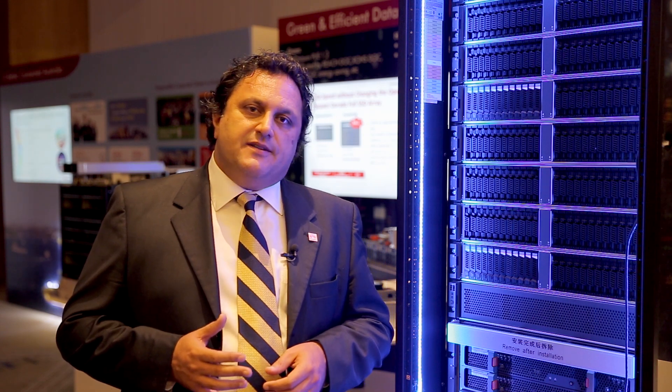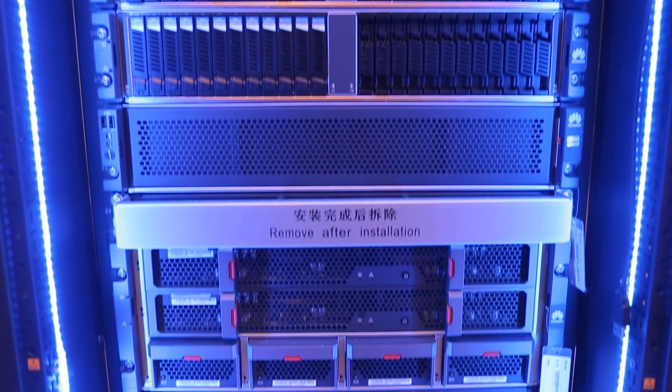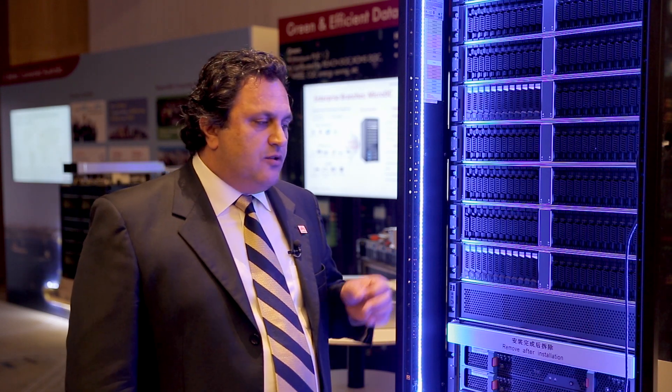You can start small and grow without forklift upgrades into many petabytes, and the data is seamlessly protected by our RAID 2.0 technology that spreads the data uniformly across all of the media in a reliable and coherent fashion.